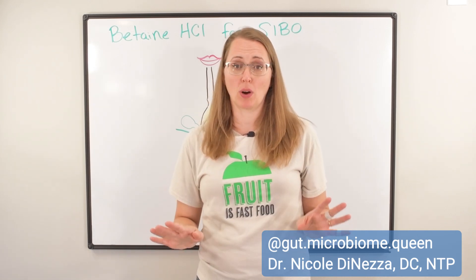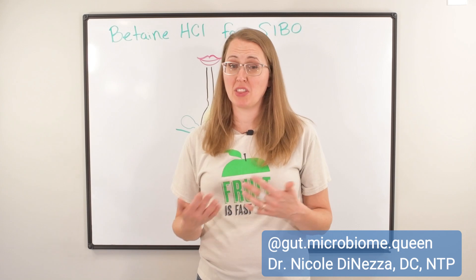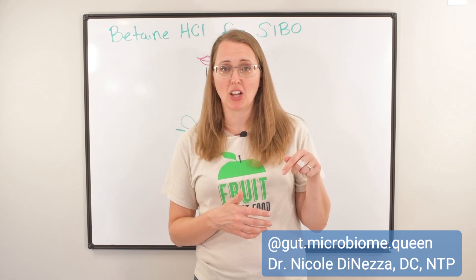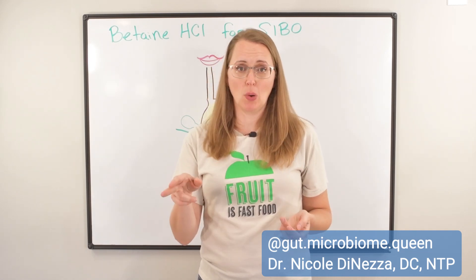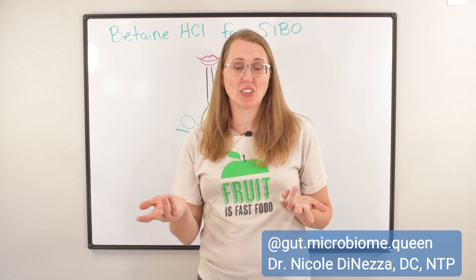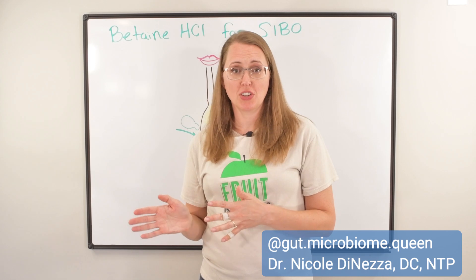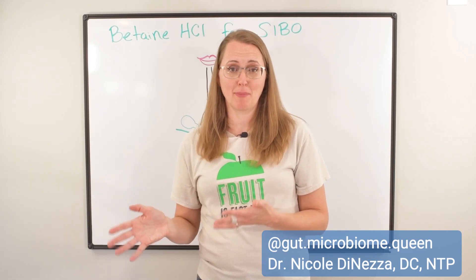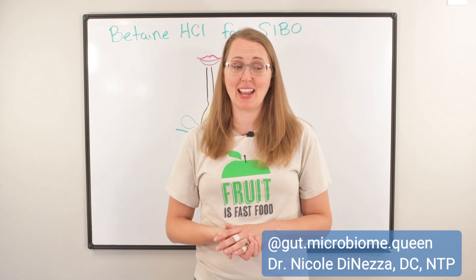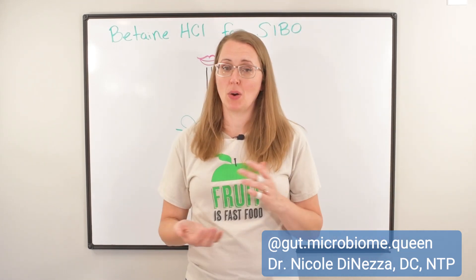We'll be enrolling again come January 2025. If you want more information and want to be the first to know so you can get a special early signup bonus, make sure you've joined the waitlist — I'll put it in the description below. If you go to FODMAPfreedom.com/enroll, it'll lead you to the waitlist when we're in the off-season. All it means is I'll email you maybe once a week with my latest YouTube video or podcast episode, and you'll be the first to know when the doors open in January 2025. We have fun on these Q&As, and more importantly, we get results and help people defeat things like SIBO, dysbiosis, and Candida.